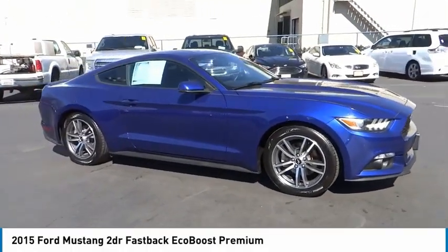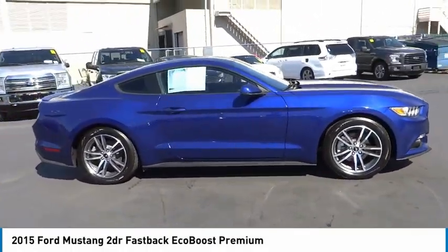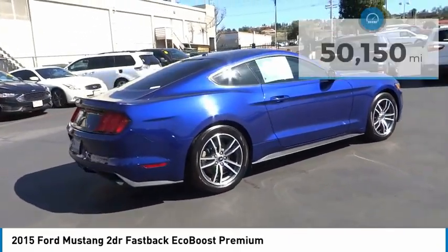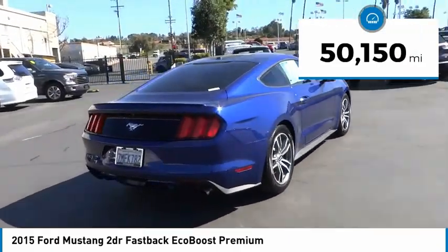Make a great choice today with the 2015 Mustang. The Mustang is race-worthy and ready for the track. This vehicle has less than 55,000 miles.